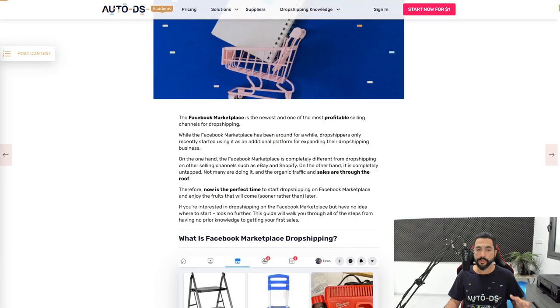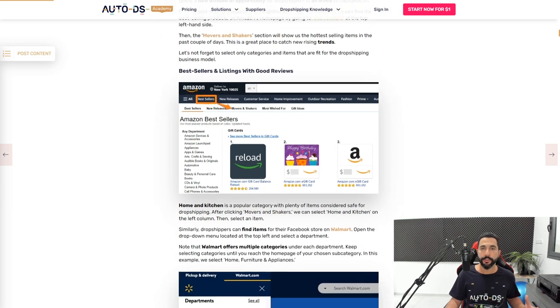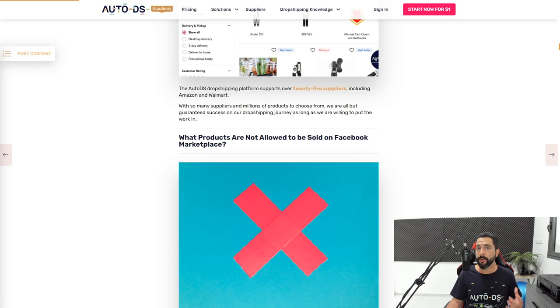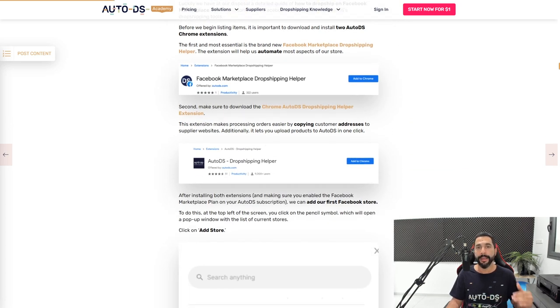Personally, I'm dropshipping on eBay, Shopify, and one more marketplace: the Facebook Marketplace. The Facebook Marketplace is relatively new and one of the best marketplaces to dropship on today. You really don't need any prior dropshipping experience to succeed there, and it is completely untapped right now. There is no competition, and anyone with a Facebook account who lives in the US can start dropshipping on the Facebook Marketplace right away. On our blog and YouTube channel, we have a full overview of how to dropship on the Facebook Marketplace, including how to find the right products, import them to your store, and add automation.